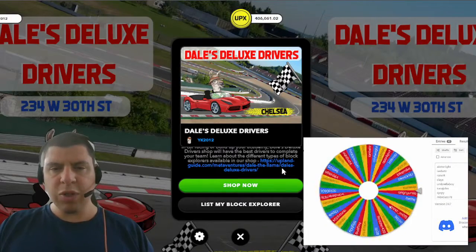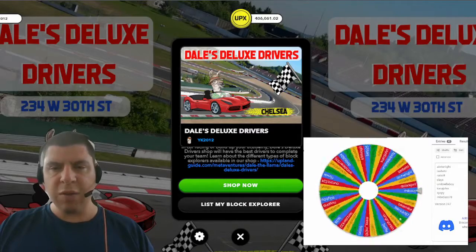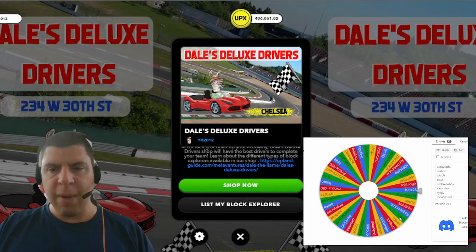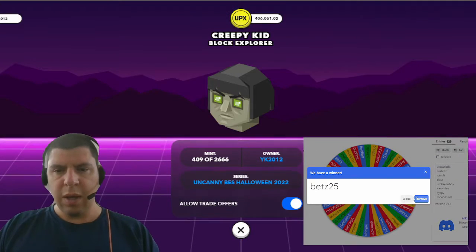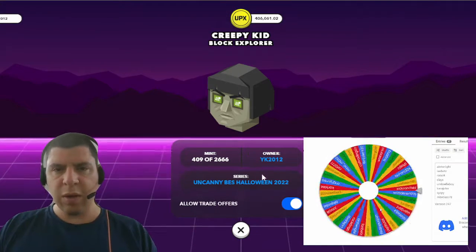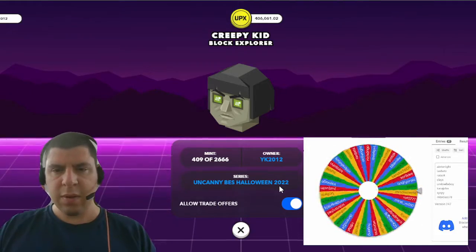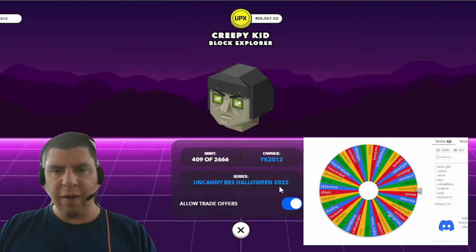Next we have my Block Explorer Shop giving away two Creepy Kids Block Explorers. The first winner of the Explorer is going to be Bets25. And the second winner is Mark Vrag.